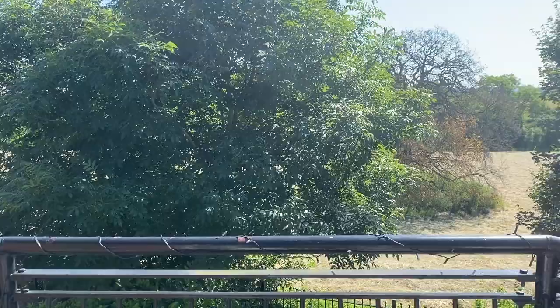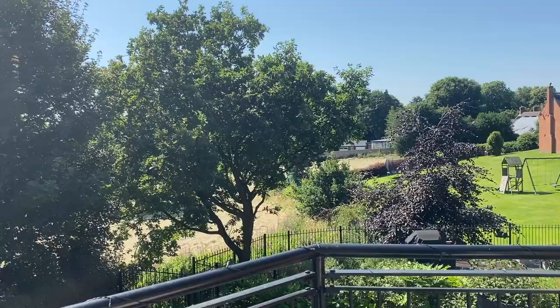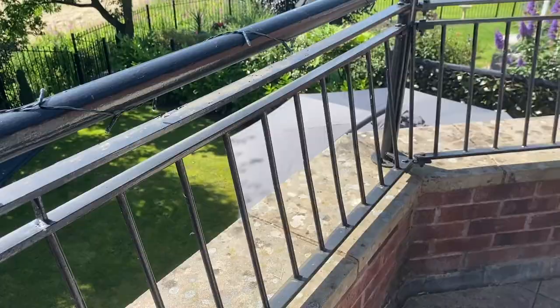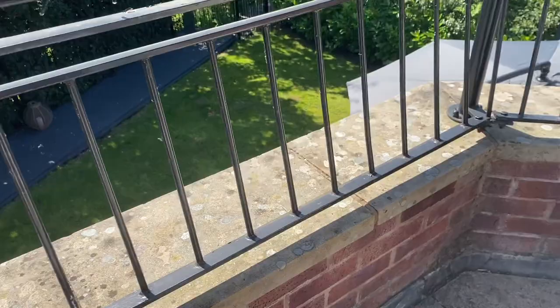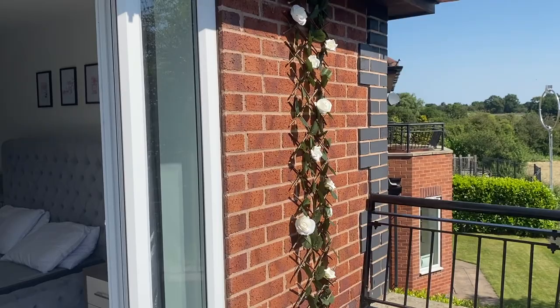I absolutely love the view — that is one of the main reasons we bought this house, because of the fields at the back. That's just the view from all around the balcony. We've got lights all around the balcony as well — they are lit up at night which just makes it look a little bit prettier. You can see our patio area down below. These are the trellises either side again — the ones from Poundland with the roses from The Range — so they were so cheap I thought I'd get some more and put them either side of the doors up here as well.